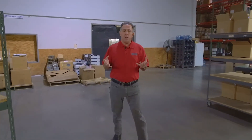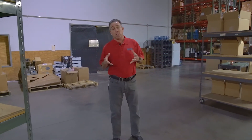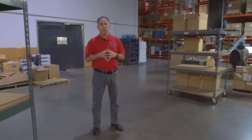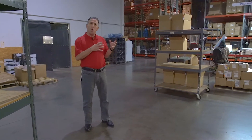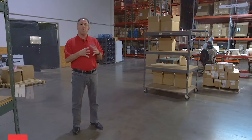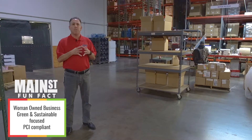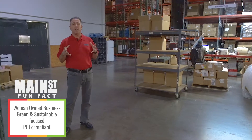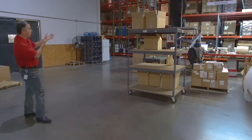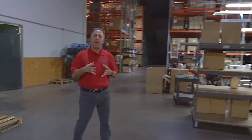One of the things that we do that's pretty unique is we segregate the technologies and the assets of our customers in specific storage locations within our warehouse. So whether it's for a new installation or a rollout, we're able to keep track of that technology and segregate it such that our customers don't have to worry about those assets themselves. With over 2,000 pallet locations, we've got a lot of capacity for storage.